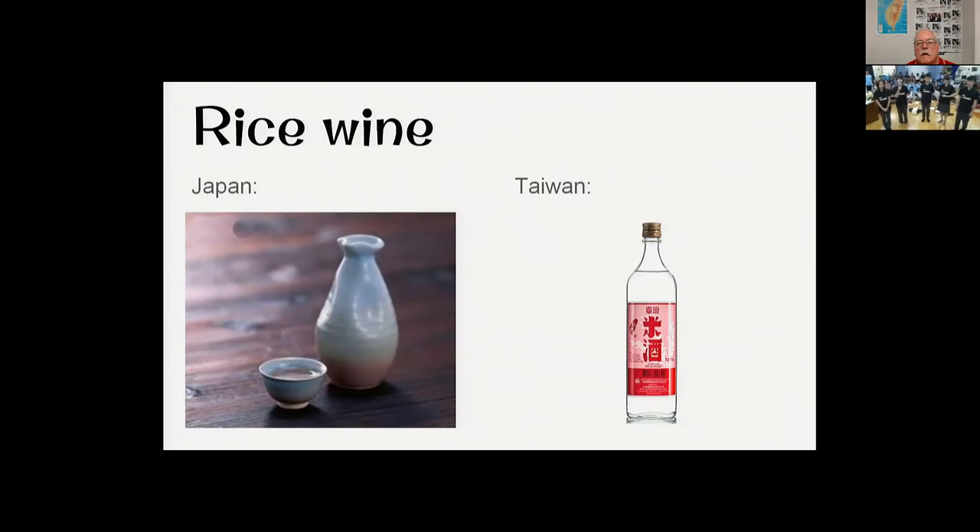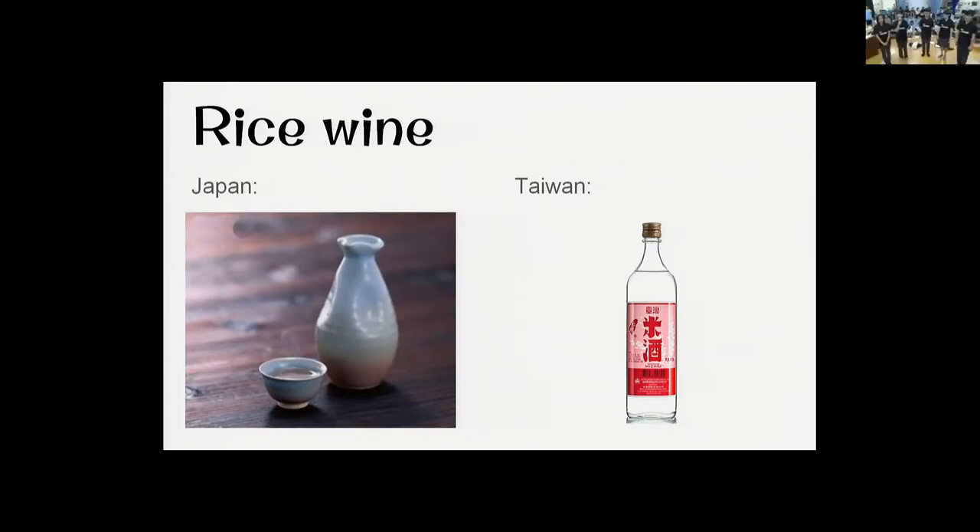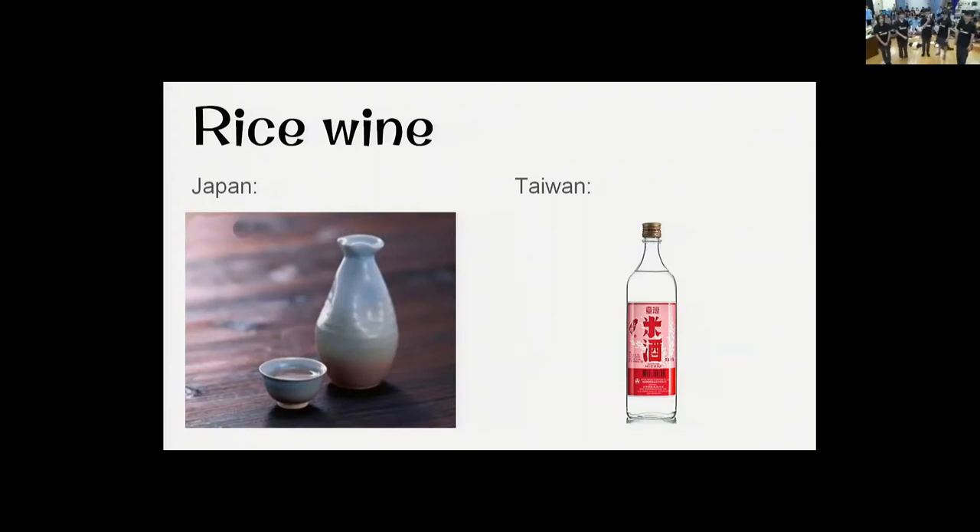Although rice wine and Japanese sake are made from the same ingredients, due to the diversity of brewing techniques and the different breeds of rice, Taiwanese rice wine isn't so popular. Rice wine is commonly used in traditional Taiwanese dishes — it not only brings out the flavor of the dish, but also gets rid of the gamey taste of fish and meat.